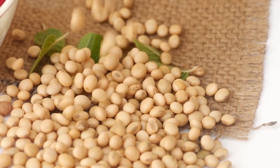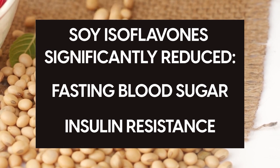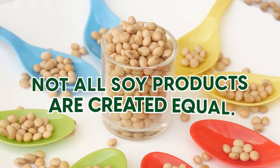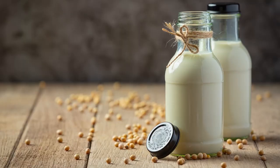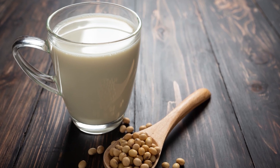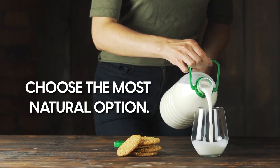A review of 17 studies on menopausal women found that soy isoflavones specifically reduced fasting blood sugar and insulin resistance. So while soy can be beneficial to increase your intake of vitamin D and regulate your blood sugar, it is worth mentioning that not all soy products are created equal. Certain products are more processed than others and can deliver fewer nutrients and vitamin D. So if you'd like to increase your vitamin D intake with soy milk, make sure to choose the most natural option.